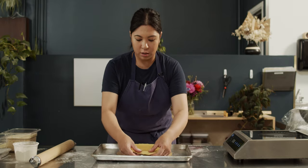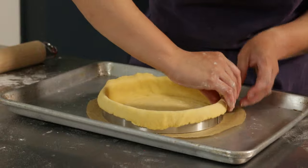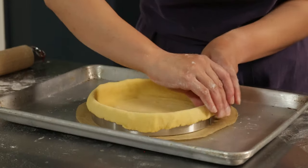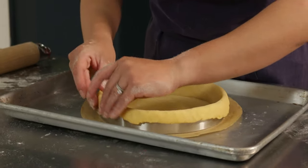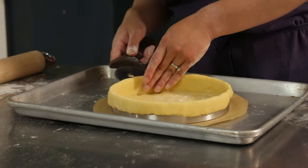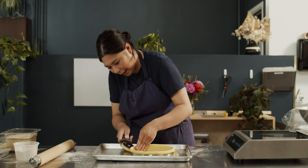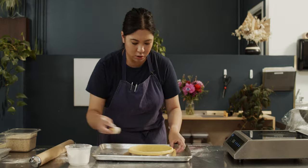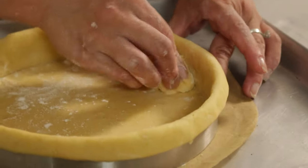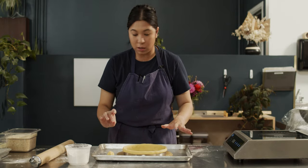Then we transfer the dough onto the half sheet tray. You kind of want excess dough hanging just because you can fill in the tart more and it doesn't shrink when you do bake it. It's pretty nice and smooth, we have sharp edges. What we're gonna do now is trim some dough, and we want to take this excess dough and press it into the corners for sharper edges. We're not gonna throw this out — we're actually gonna keep this.